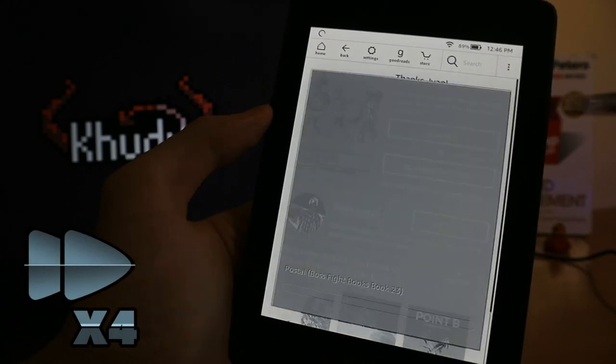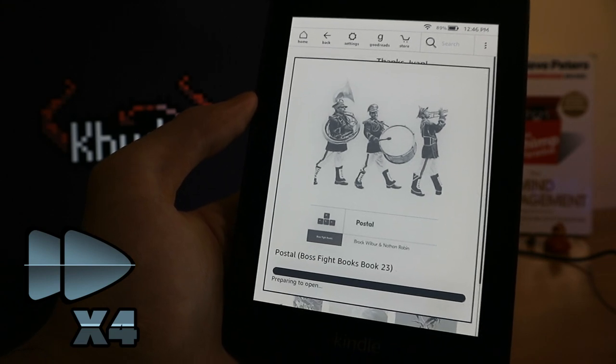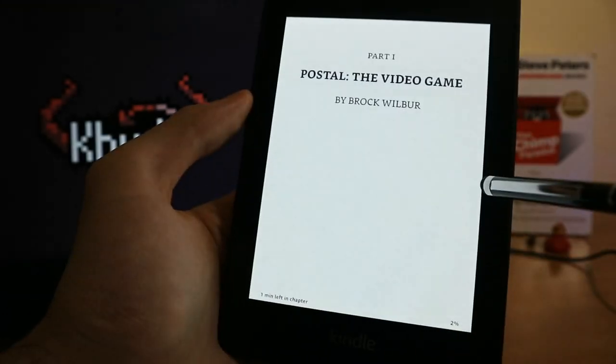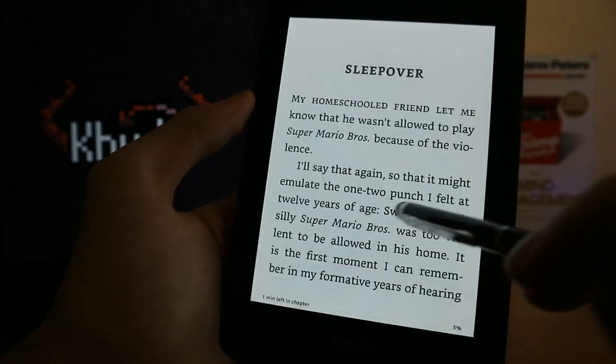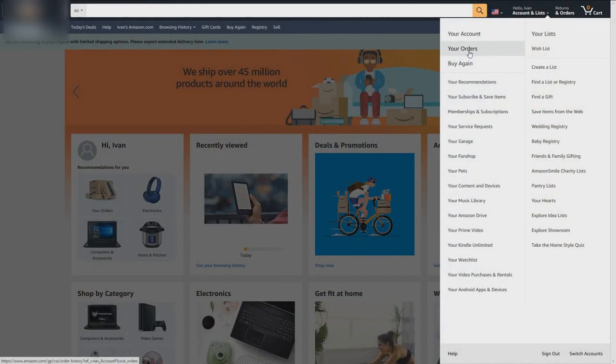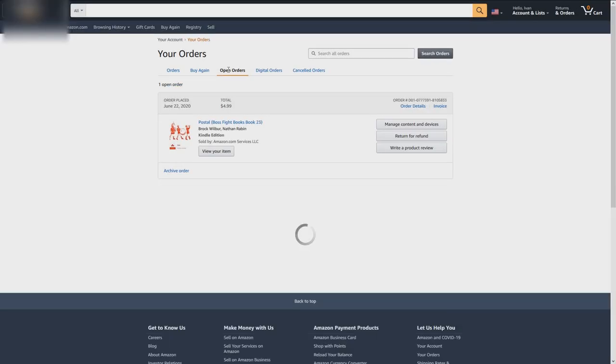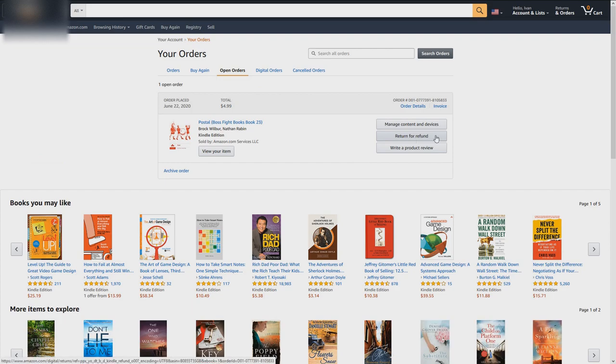Kindle and Amazon in general make books very easy to purchase. It is scary how effortless this process is — you will be able to buy and start reading any available book within half a minute. Sure, you can refund your purchase, but how often do you check if the funds have accidentally disappeared from your account?